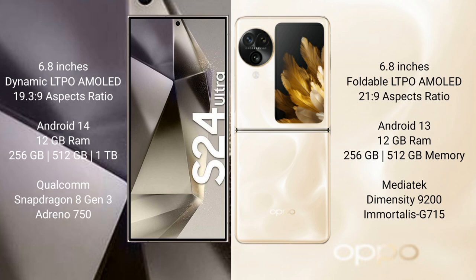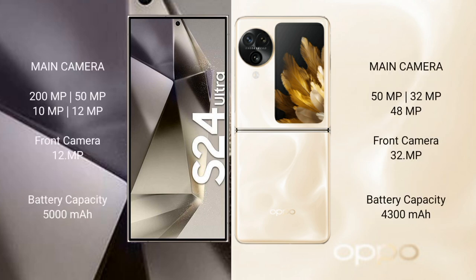Samsung Galaxy S24 Ultra comes with 12GB RAM, 256GB, 512GB, and 1TB internal storage, Qualcomm Snapdragon 8 Gen 3 processor and GPU Adreno 750. Oppo Find N3 Flip comes with 12GB RAM, 256GB and 512GB internal storage, MediaTek Dimensity 9200 processor and GPU G715.